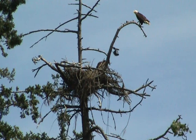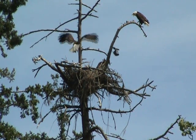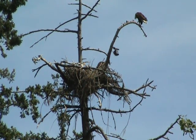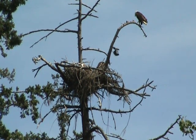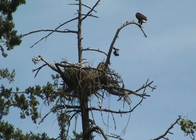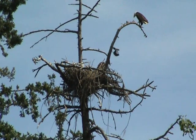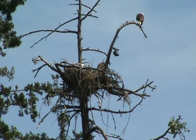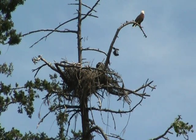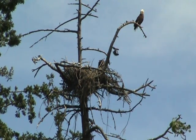This is a nice eagle call section. They call to each other — they have their signals: unwanted visitors, or 'look, I've found some food, come help me.' So they have their own system of calls. It's quite unique.